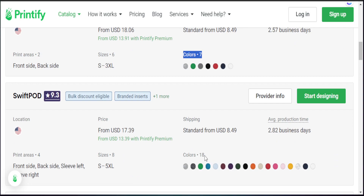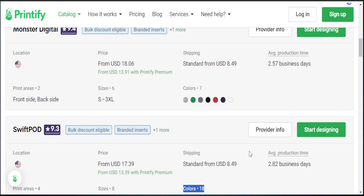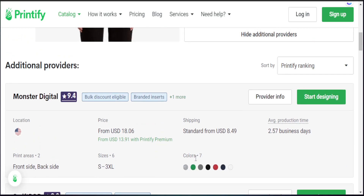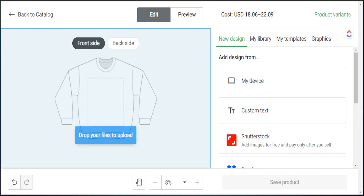After selecting the Gildan 18000, we can choose additional print providers. I like going with Monster Digital, though Swift Pod is also good. Note that Monster Digital's size only goes to 3XL and has seven color options, whereas Swift Pod goes to 5XL with more color options. You can also see the price for their sweatshirts, standard shipping price, and average production time. In our case, we're going to stick with Monster Digital as we'll focus on selling a bright color and a dark color sweatshirt.